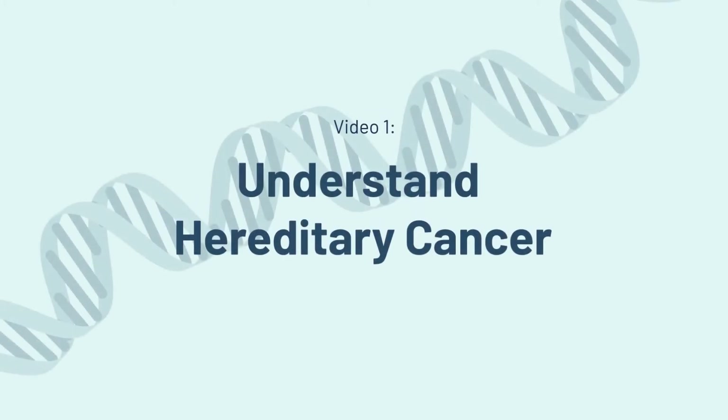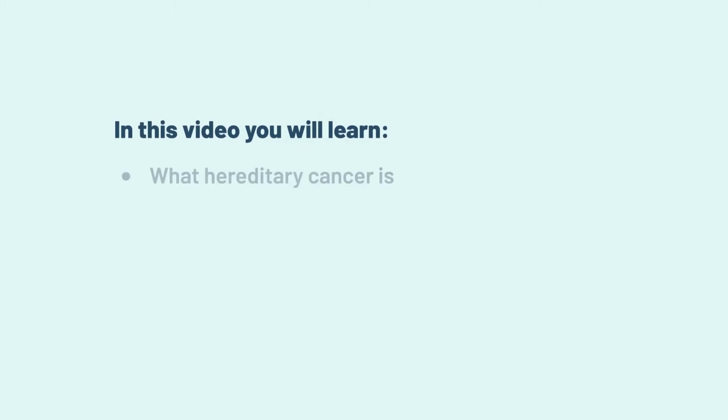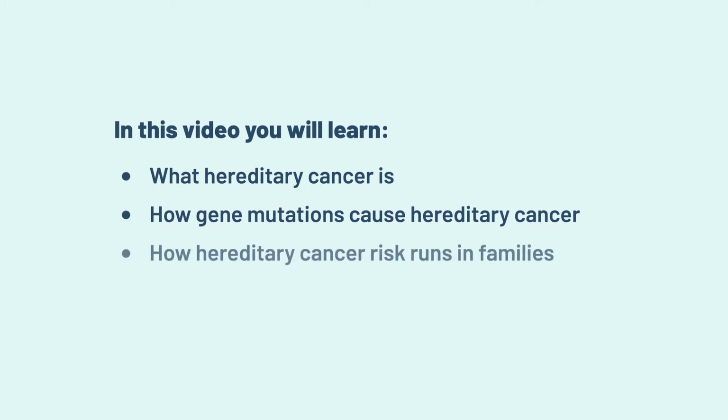Understand Hereditary Cancer. In this video, you will learn what hereditary cancer is, how gene mutations cause hereditary cancer, and how hereditary cancer risk runs in families.